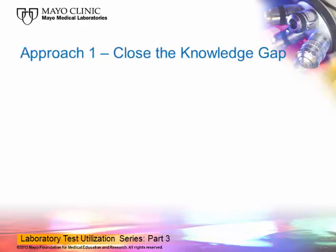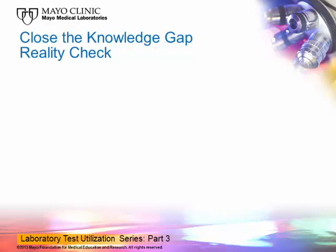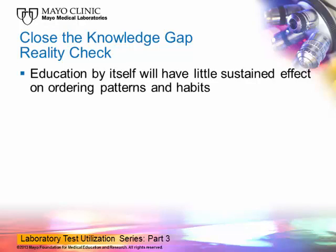Let's start with approach number one, which is to close the knowledge gap. This can be accomplished in a number of ways, with some methods having a larger potential impact than others. For example, closing the knowledge gap can be accomplished to some extent with one-time educational efforts, such as emails, memos, calls for enhanced vigilance, education pamphlets, and continuing medical education lectures. These are important components for providing laboratory guidance on appropriate test ordering. However, we must understand the reality of only using simple educational efforts — one-time education by itself will have little sustained impact on ordering patterns and habits.